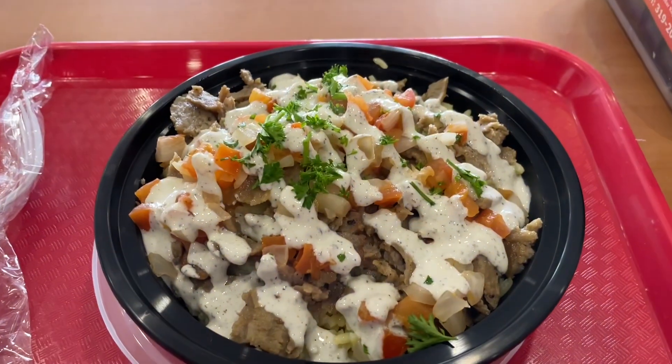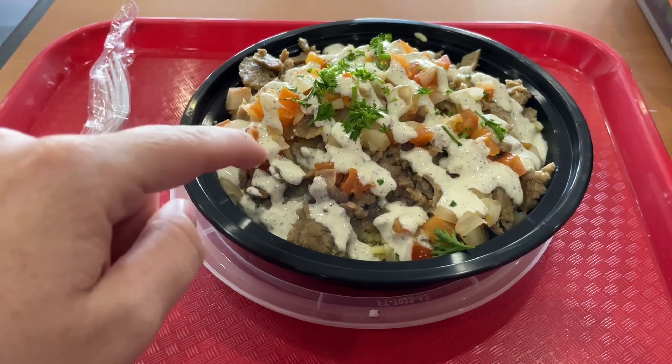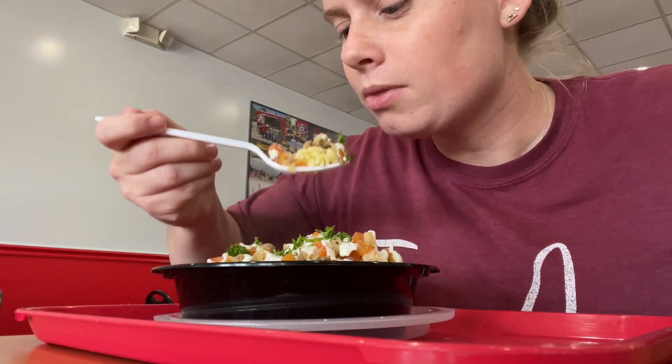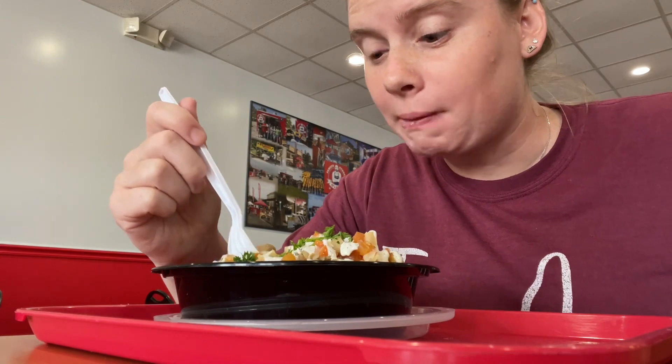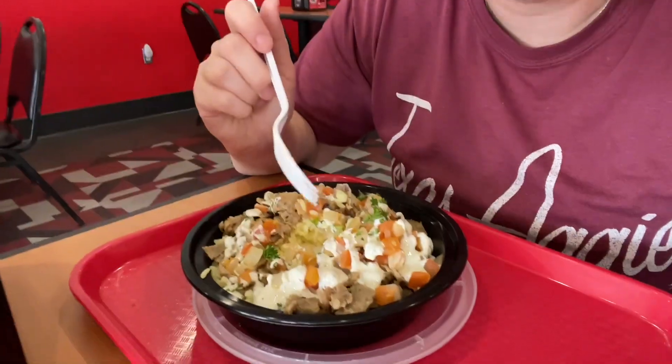I got the O's Bowl — it's got rice on the bottom and then lamb, tomatoes, and onions, topped with tzatziki and cilantro. You gotta get a little bit of everything in there. Wow, this is amazing. There's something different about this tzatziki sauce that I've never tasted before, and it's really doing it for me.